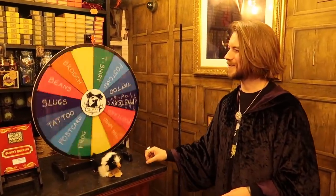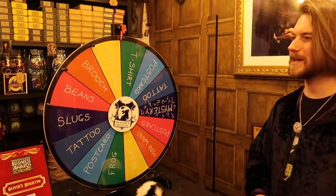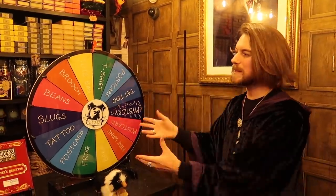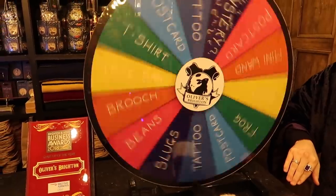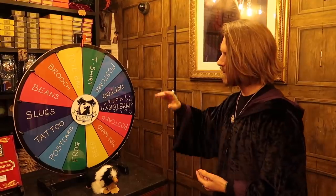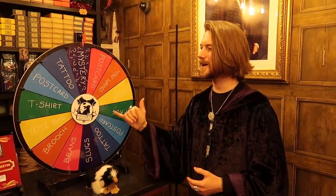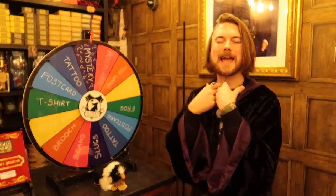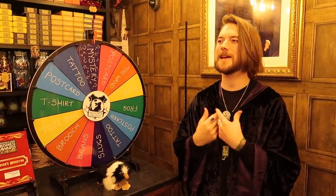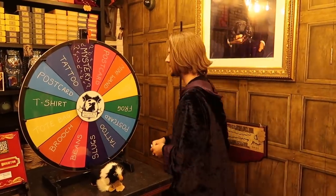This is a prize wheel. Anyone coming in who's buying anything will get to spin it. They could win some of my merchandise, some jelly slugs, a chocolate frog, or maybe a mini wand. But the one that everyone wants is the mystery prize — within that, you'll get a Harry Potter question, and if you answer it correctly, you'll win some limited edition items. I won't say more on that one!